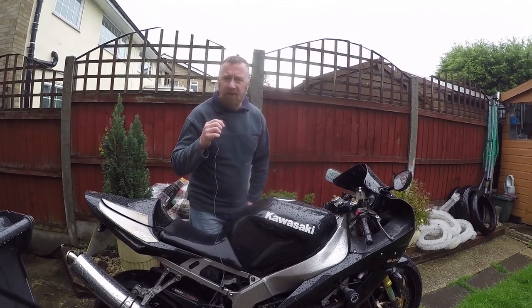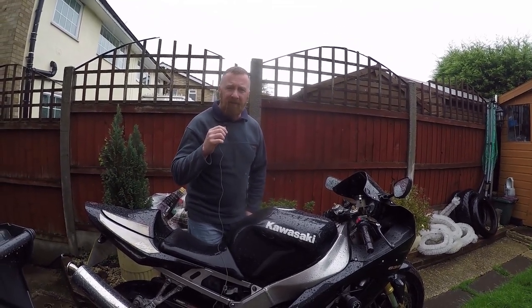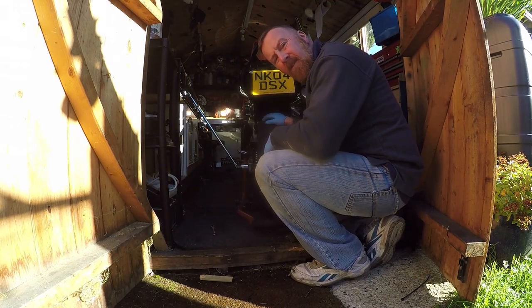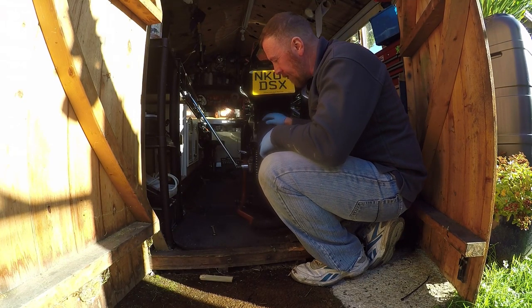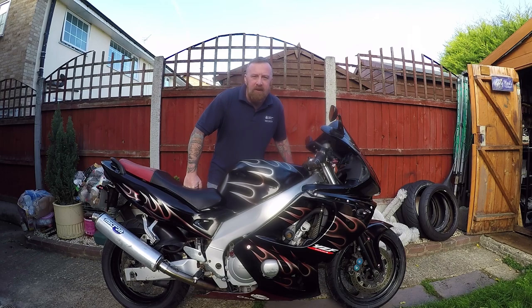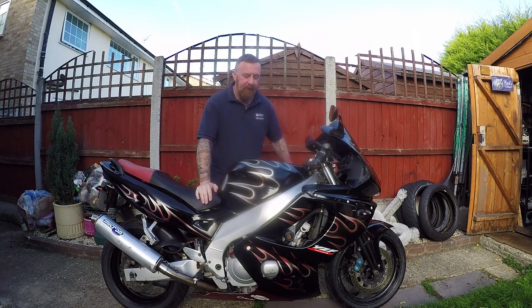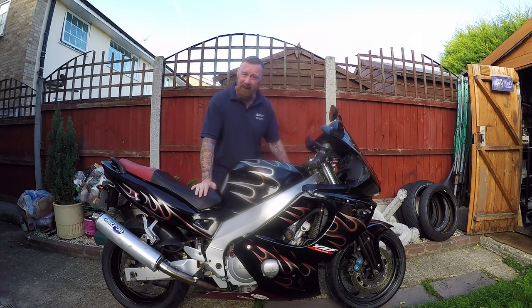Mark Savage here, welcome to my channel. I was asked by another YouTuber about getting a bike ready for the winter. Now remember, when doing a chain, always have your tools. Good morning, Mark Savage here and welcome to my channel. What are we doing today? Going back in time — here is the lovely Thundercat.